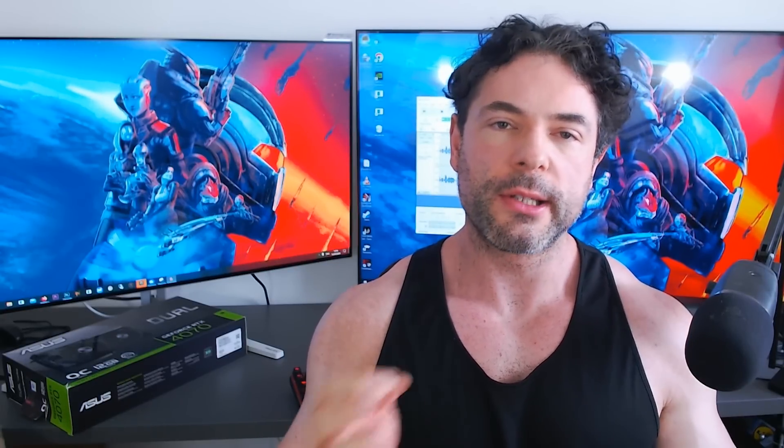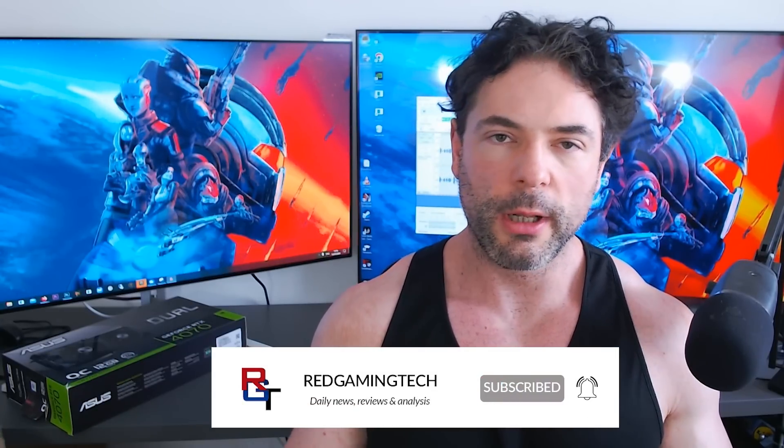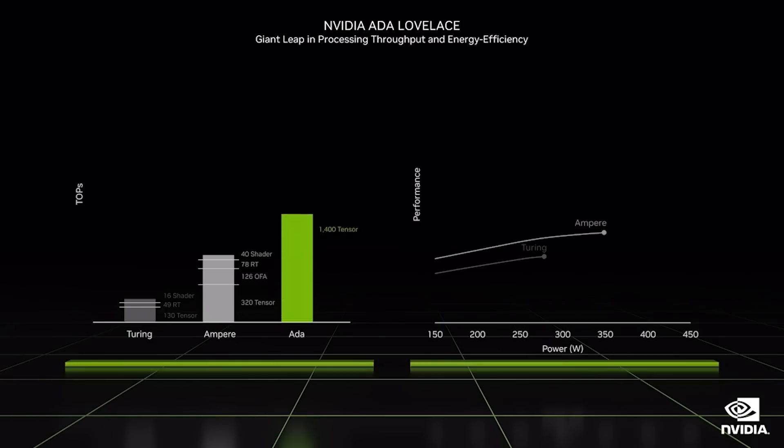Ladies and gentlemen, my name's Paul. Hope you're having an amazing day. In today's video, I want to talk to you guys about some updates for NVIDIA's RTX 50 series of graphics cards. It's going to focus on power consumption figures, as well as some performance and specification updates.